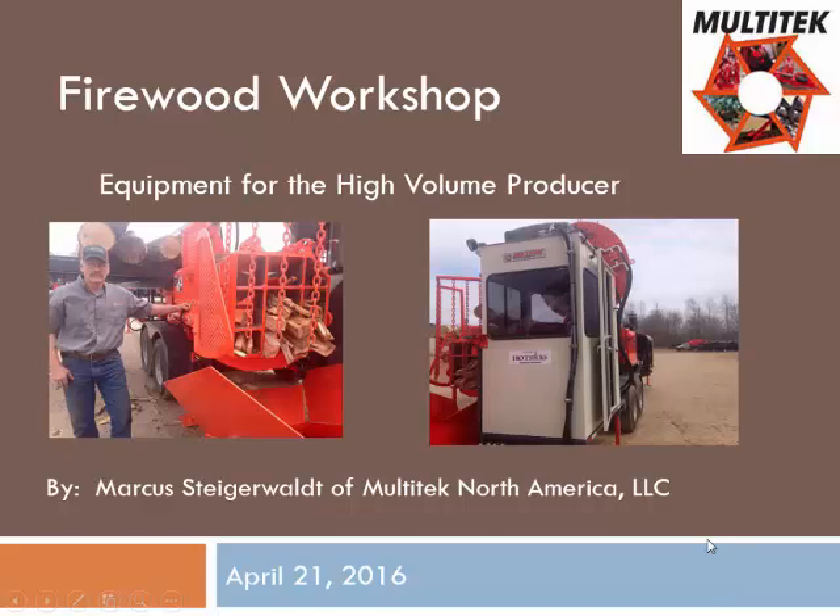Good afternoon, everyone. My name is Marcus Steigerwald. I work for Multitech. I put together a PowerPoint and I'll do some talking and then also answer any questions you guys have.